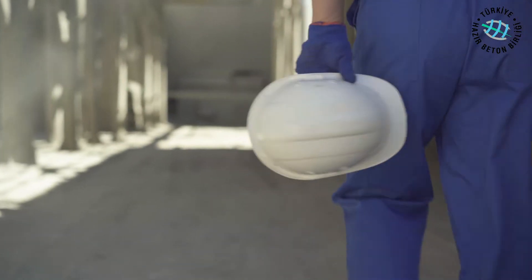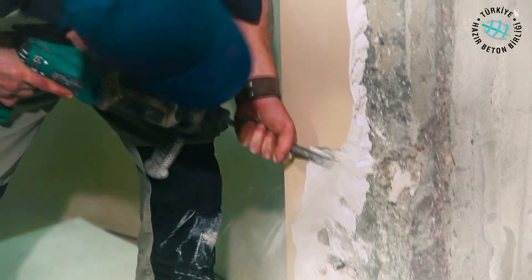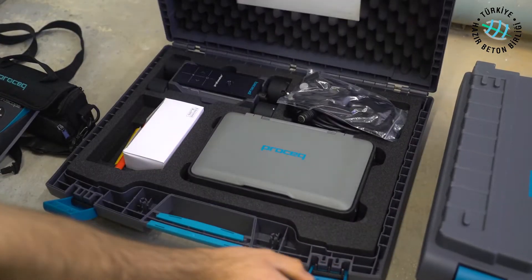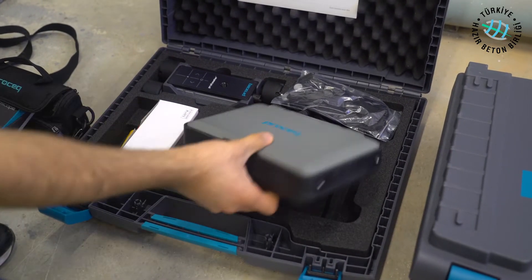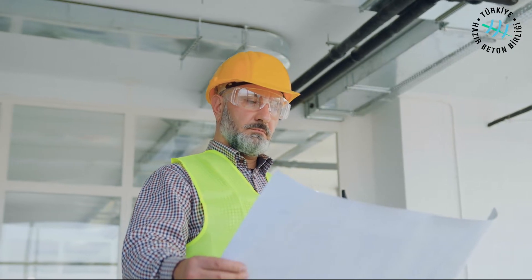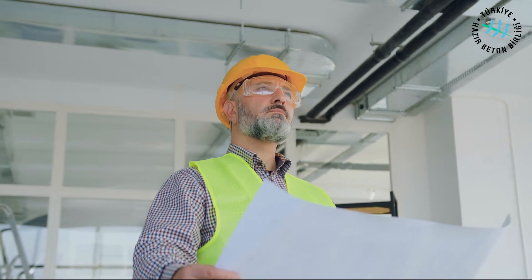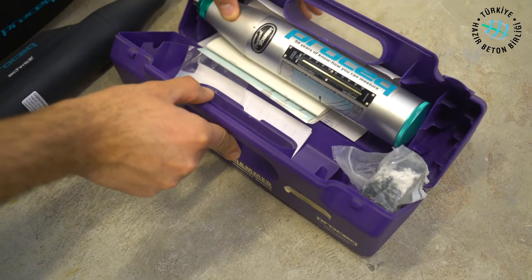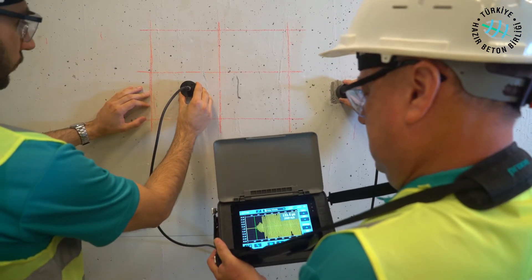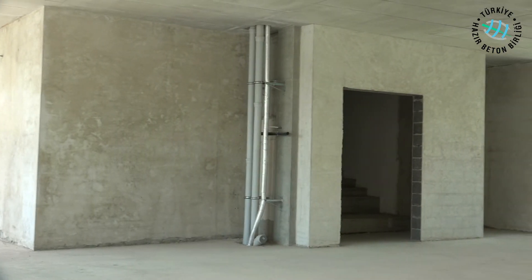The key point is that examinations and analyses are carried out with the least damage to the construction as possible. Nowadays, with devices and equipment developed as a result of scientific studies, concrete strength can be determined non-destructively — in other words, without debris. Determination of concrete strength using non-destructive methods with equipment such as a concrete test hammer, rebar locator, and ultrasonic concrete tester is carried out as follows.